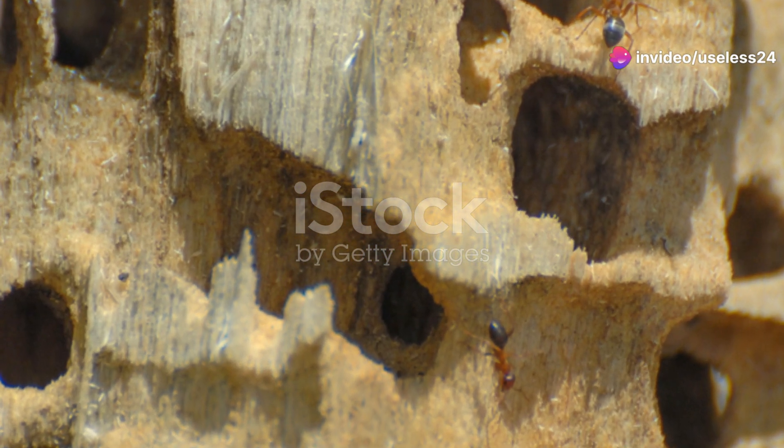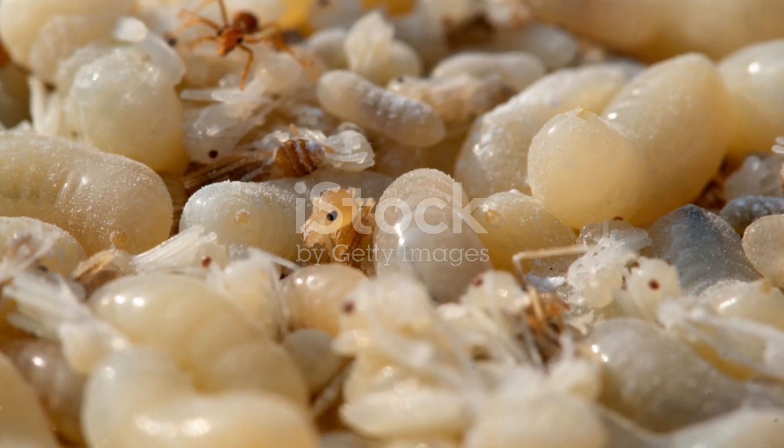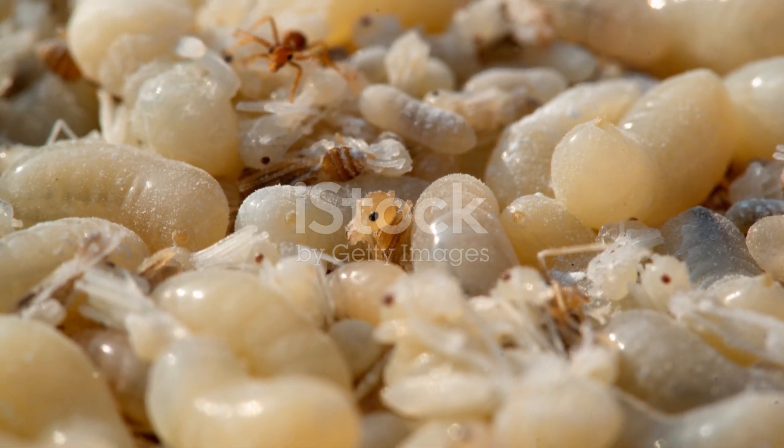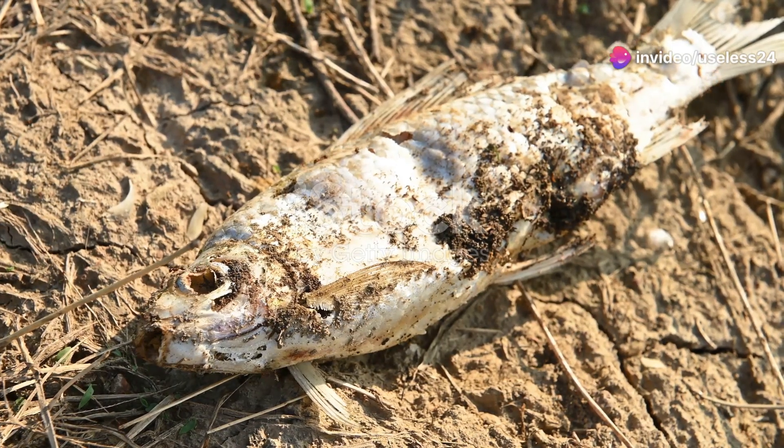And then we have the ants. These tiny insects are incredibly organized and hard-working. Ants play a significant role in aerating the soil, which helps plants grow. They also help decompose organic material, turning it into rich soil.